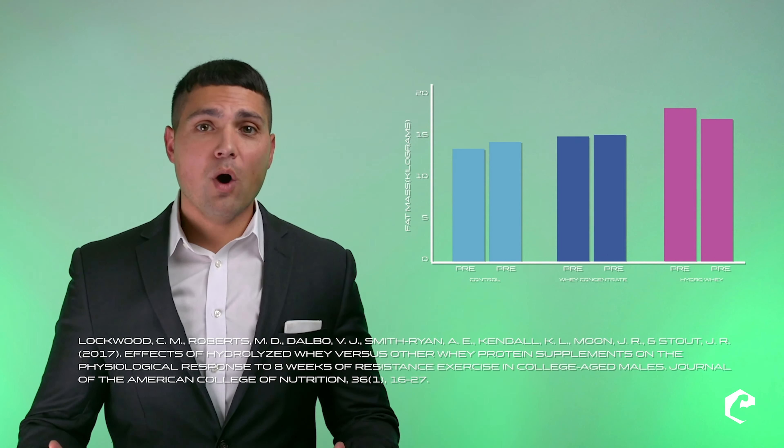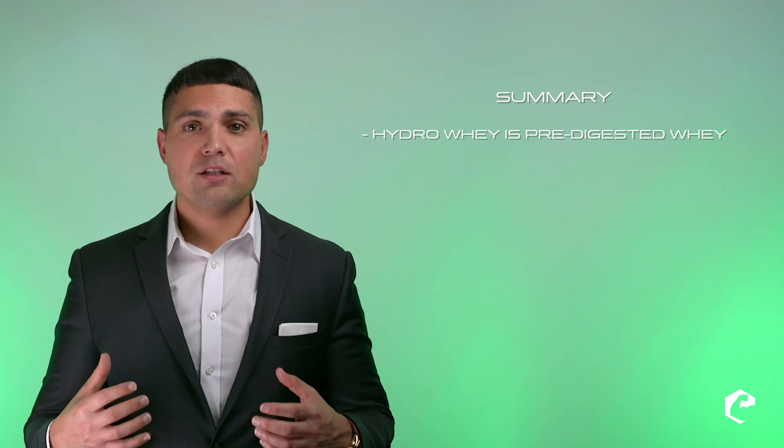Finally, new and intriguing research shows that hydro whey lowers body fat more than normal whey. The answer is that peptides found in hydrolyzed whey stimulate certain gut hormones known as glucagon-like peptide 1, which studies show actually accelerates fat burning. In general, I recommend taking anywhere from 20 to 40 grams post-exercise.